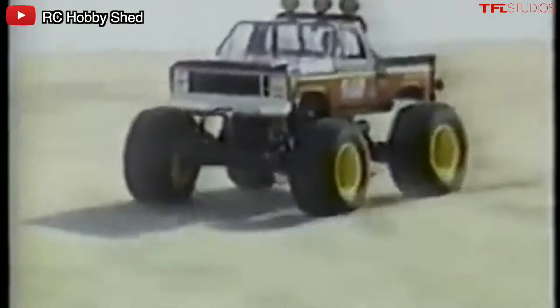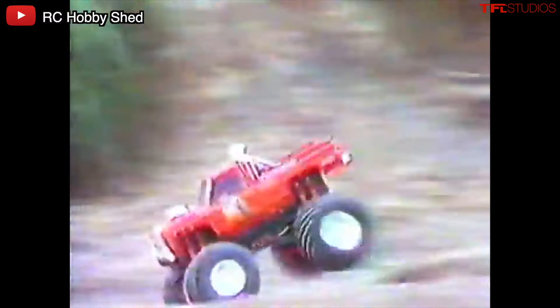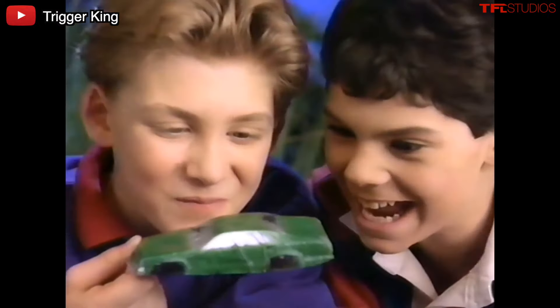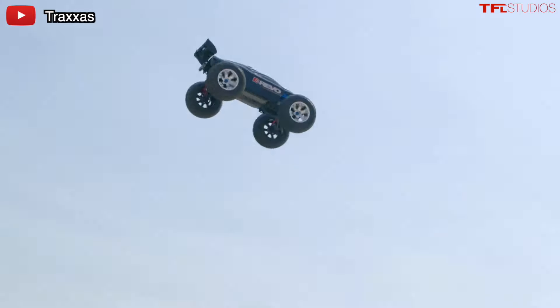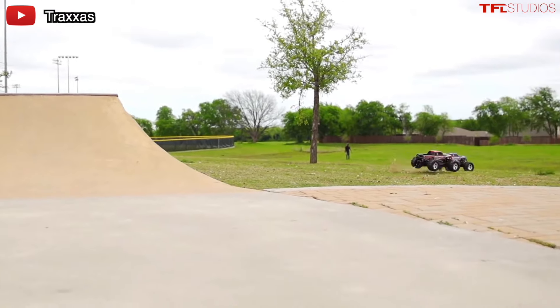The RC Monster Truck — the big, heavy, and awkward behemoth pondering its way through front yards and into table legs across the globe. And doing backflips, and hitting tracks at 60 plus miles an hour? What the hell happened?